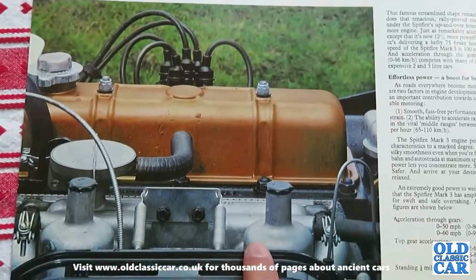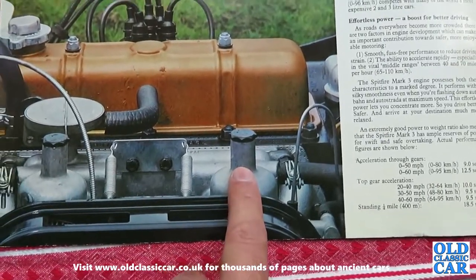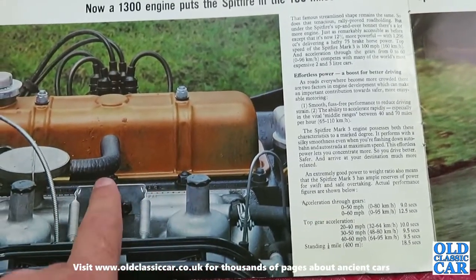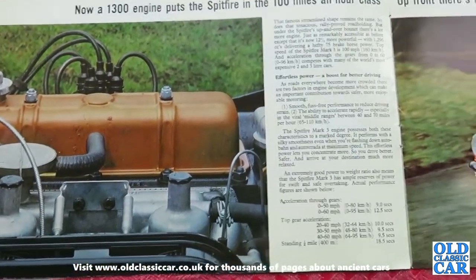There's the engine itself — all 1296cc of it — with twin carburettors, unlike the Herald. The running gear was largely based on that of the Triumph Herald. Then you had the GT6 which was based more on the Vitesse.